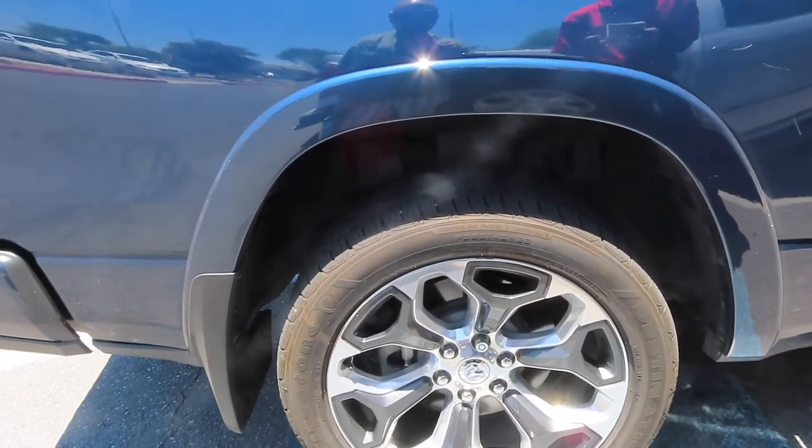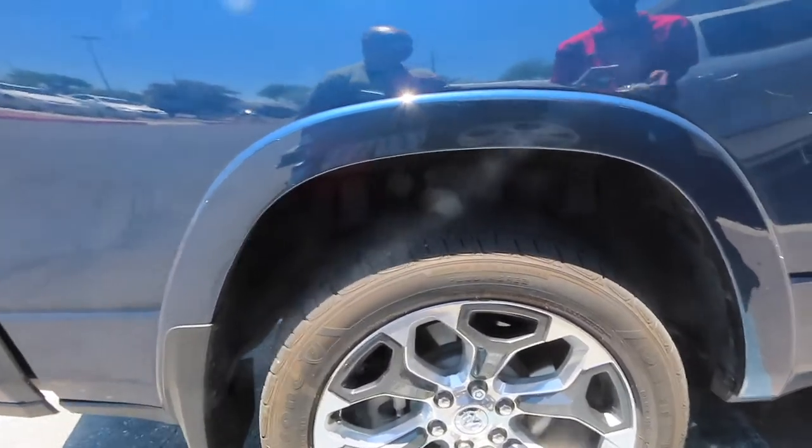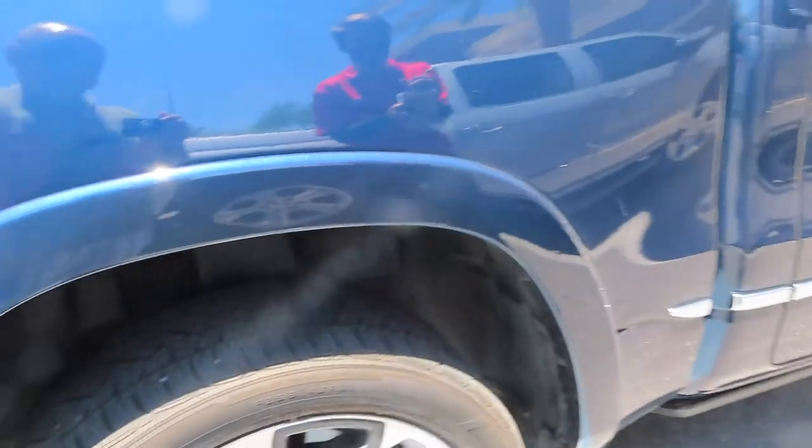Matt is getting us checked in right now and just needs to do an inspection on it. He confirms it's a 2019 — and we're good to go.